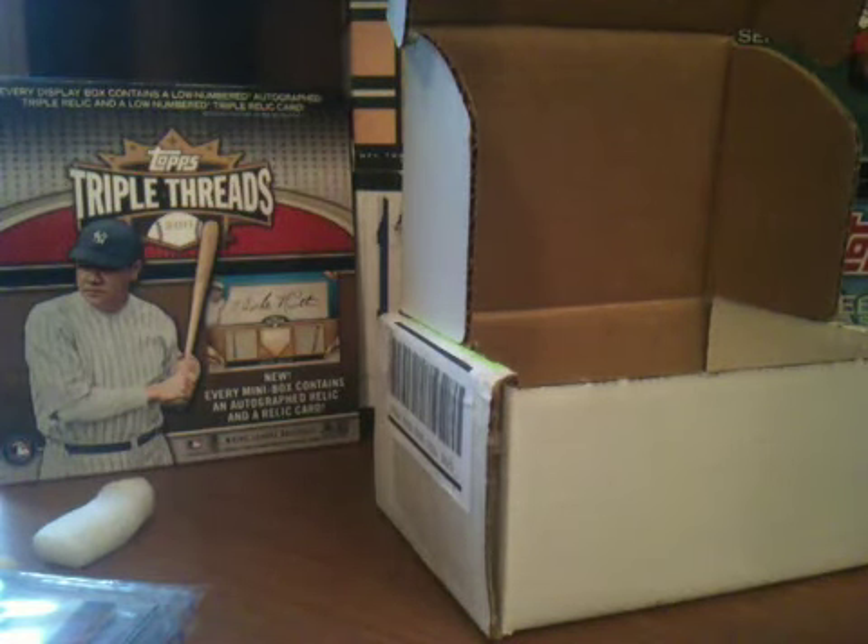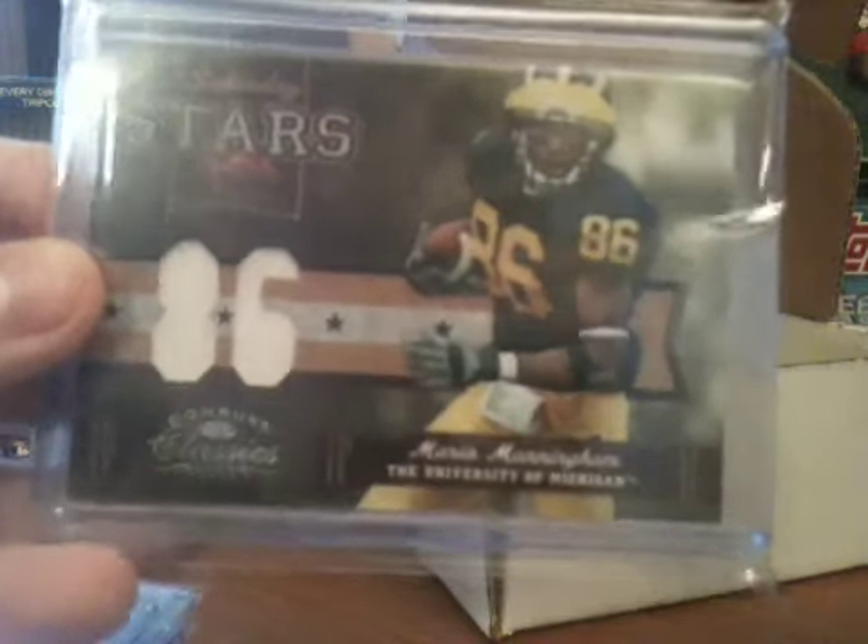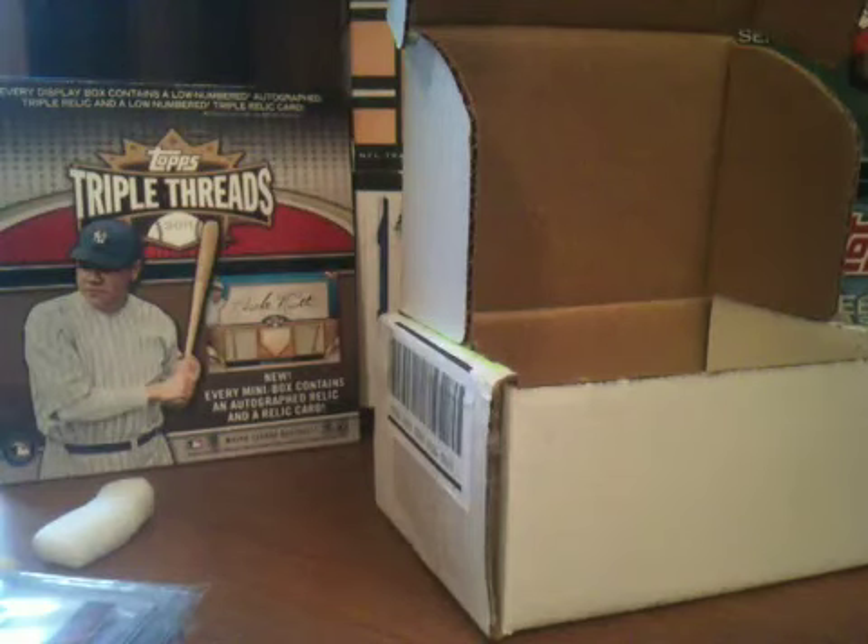Next, it's fitting with the Mario Manningham stuff. Mario Manningham Saturday Stars jersey from the same exact set, except this one's got his number cut out in it. And this one's short printed to 88, so that's really cool.